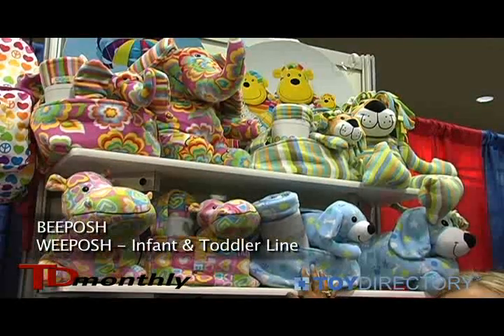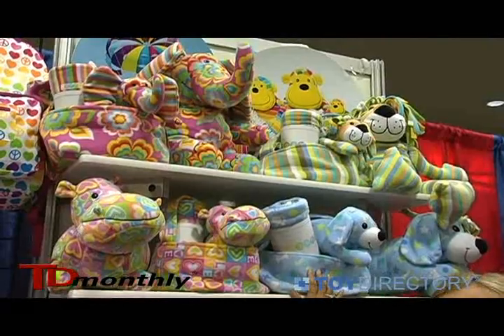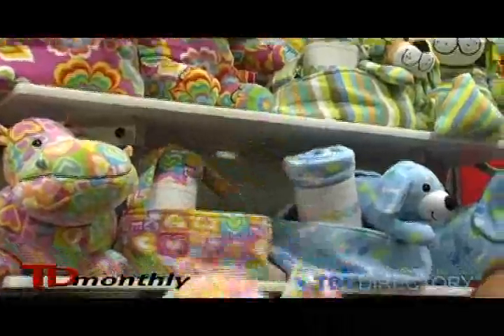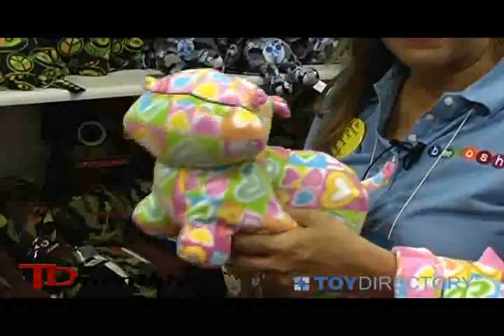Hi, this is our new WeePosh line, which we designed specifically for infants and toddlers. The difference with this line from WeePosh is that all of these animals have a soft filling inside, as opposed to the micro styrene beads. So it's just as soft and squishy, but it's 100% baby safe.